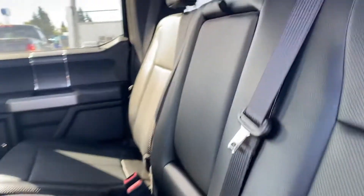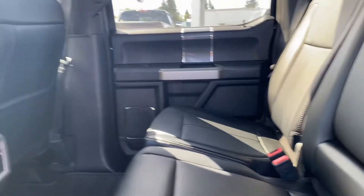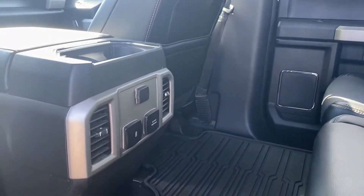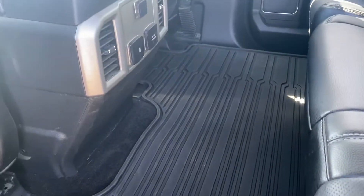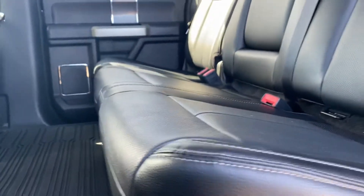Inside we've got the beautiful black leather interior, very clean in here, lots of space, power hookups down below. We've got the rubber floor mat in here, no rips or tears on any of the seats. We've got your keyless entry.